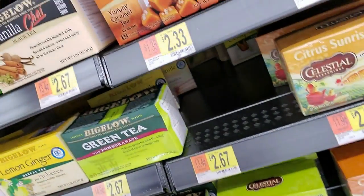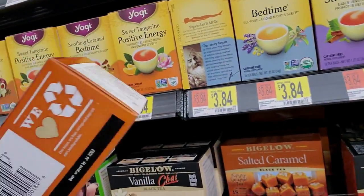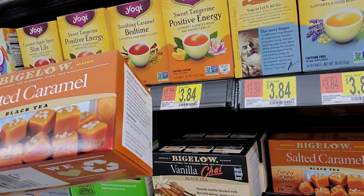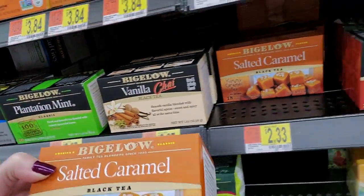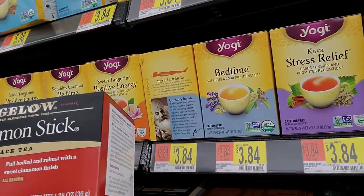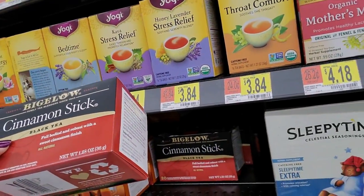We have a lot of those. This is also Bigelow Salted Caramel Black Tea. You get 18 bags of that one and 20 of the other. We also have Bigelow Cinnamon Stick White Tea - full-bodied and robust with a sweet cinnamon finish.